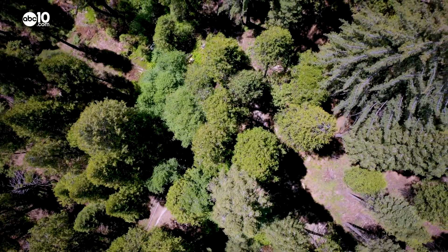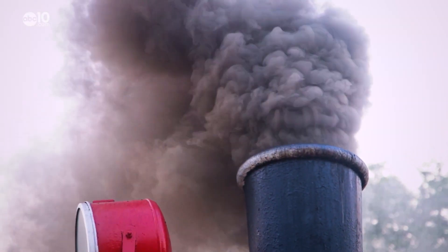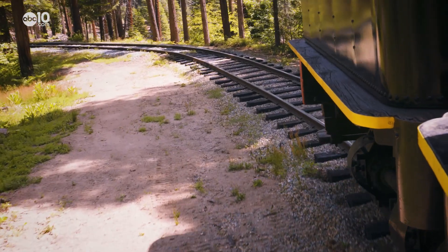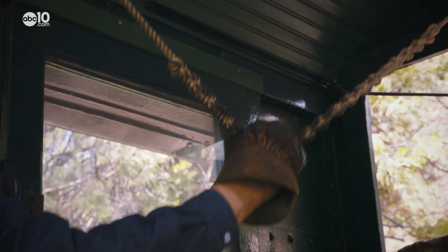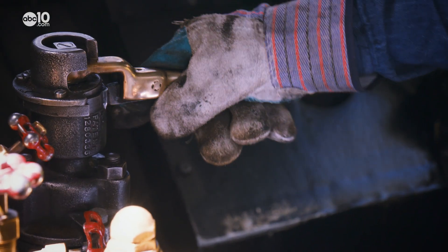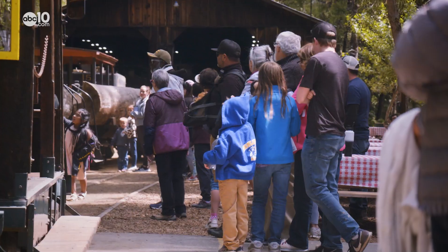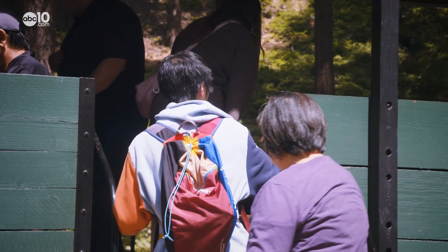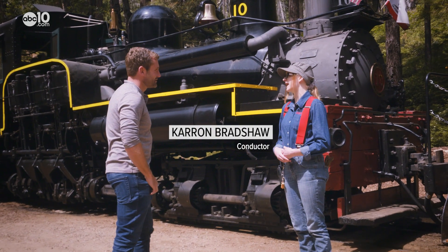Just outside the gates of Yosemite National Park, a smoke-billowing beast makes daily trips through the Sugar Pine Forest in the town of Fish Canyon. The beast is known as Engine No. 10, a steam-powered Shay locomotive. And for the price of a ticket, you can ride the smoky beast at Yosemite Mountain Sugar Pine Railroad. This engine specifically was built in 1928.